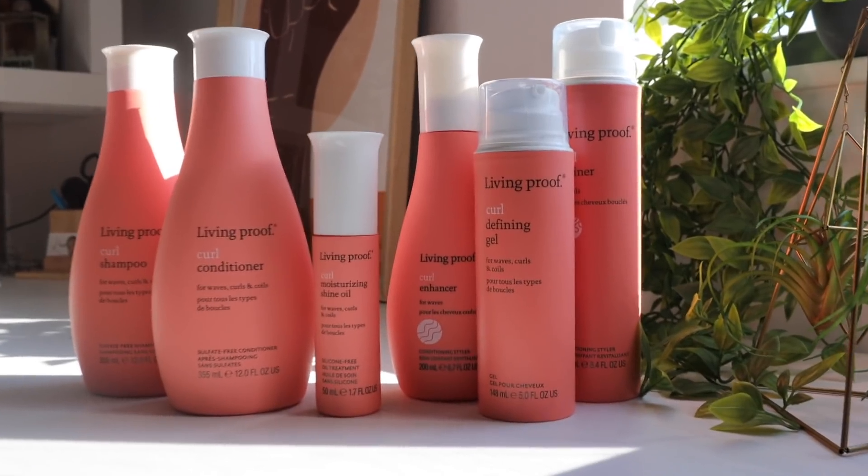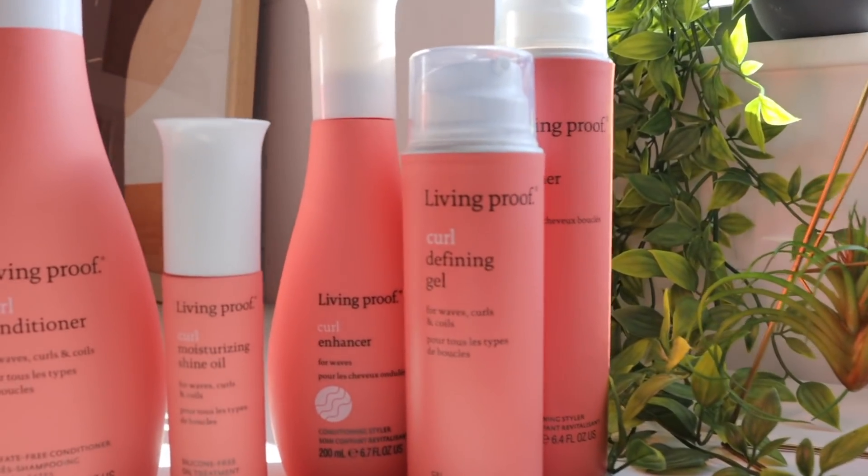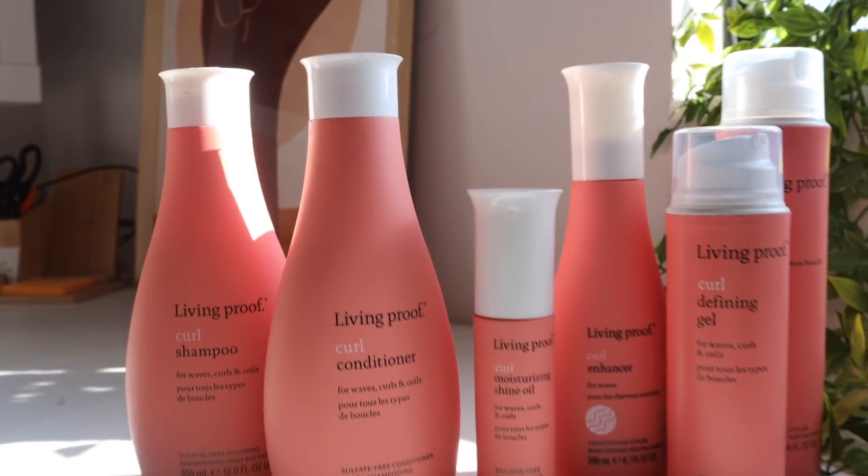I'm really excited to be partnering with Living Proof on this video because they just released their brand new curl collection — it's in this pretty pink packaging right behind me. I actually got the chance to try the collection before it released at the end of last year, and I used them to get this really cute TWA wash and go. In this video I'm going to go through all of the products, give you a rundown on the ingredients, the benefits, and how to choose which products are best for you, because in this collection there's something for everyone.